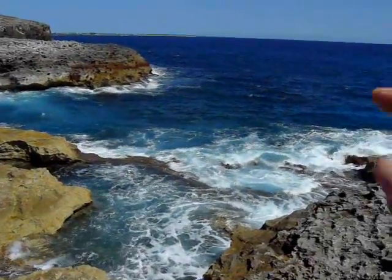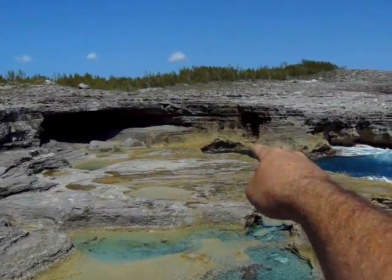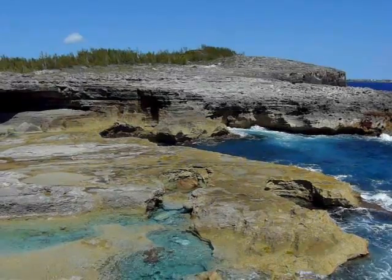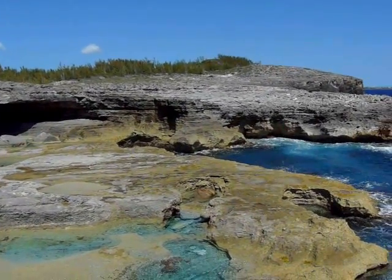You can actually snorkel all out through here. There's like a circular tube over there where the waves come in, push up, and then come back out. But obviously it has to be much calmer to snorkel in there than on a day like today.